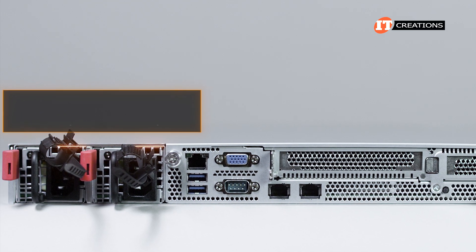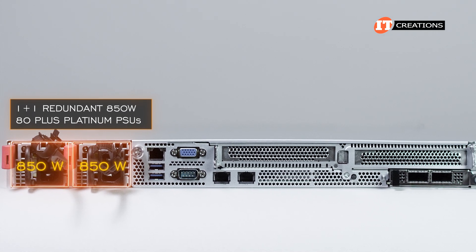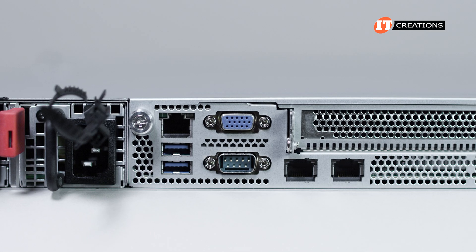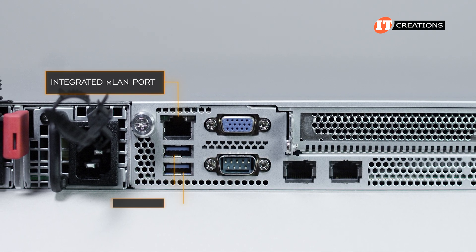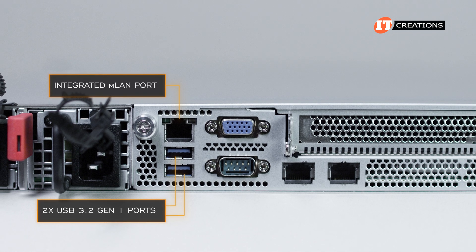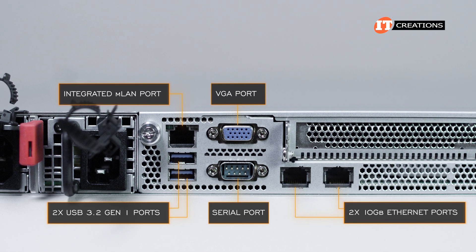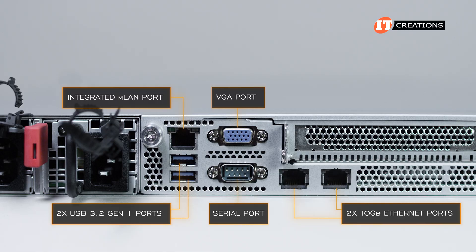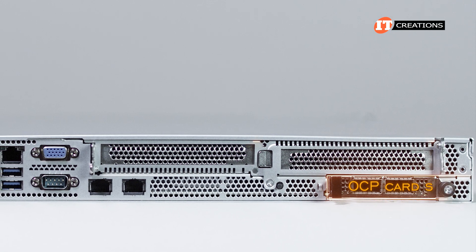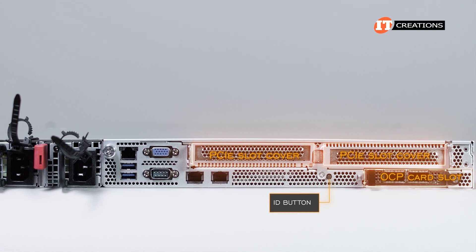On the back of the chassis, the 1+1 redundant 850 watt 80 Plus Platinum PSUs are aligned to the left-hand side. Next to those, an RJ45 LAN port dedicated for the integrated platform management interface, with USB 3.2 Gen1 ports below. Then a VGA port and a serial port, and the two 10 Gigabit Ethernet RJ45 ports, which are absent on the other version of this system. On the far end, an OCP card slot with two PCI slots above, and the ID button and LED light to the left.